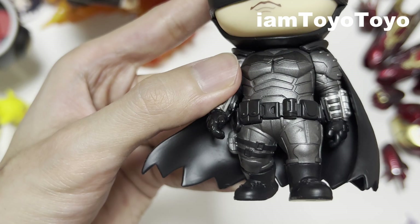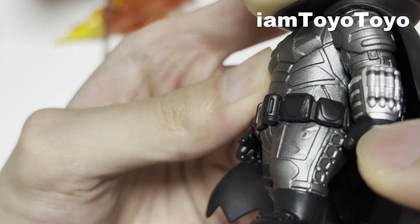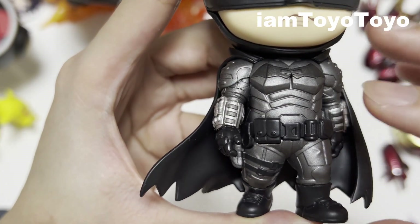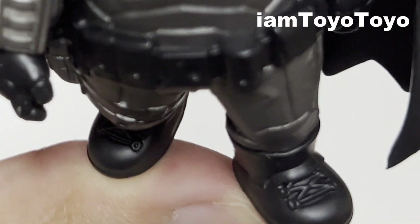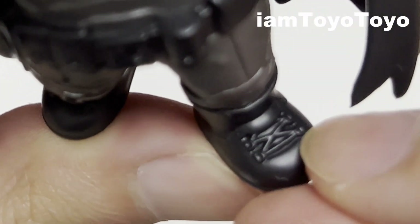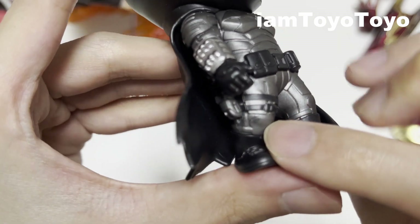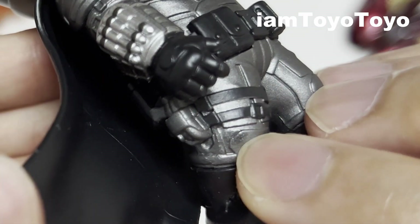The thigh areas are sculpted nicely with a lot of detail including the side sections, and the front is just immaculately done. At the bottom of the boot you can see slight shoelaces sculpted well. They have messed up just a bit here — probably a glue stain.